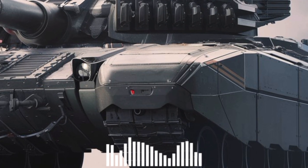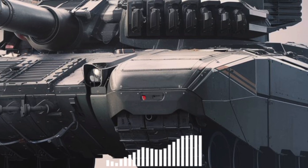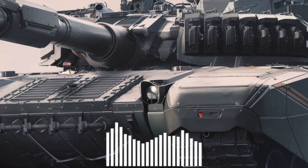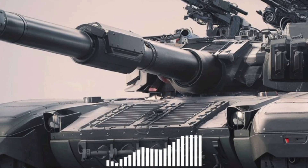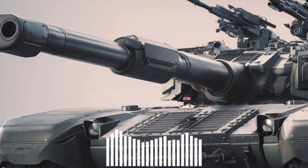At first glance, the MK5 retains the unmistakable Merkava silhouette — low-profile, angular armor, and that signature rear troop compartment. But don't be fooled — nearly every component has been reimagined, and this isn't a cosmetic update. This is a battlefield evolution.